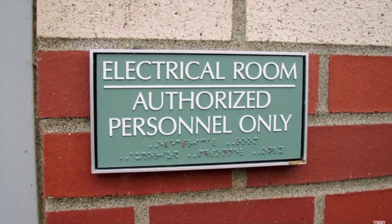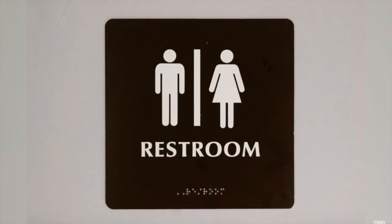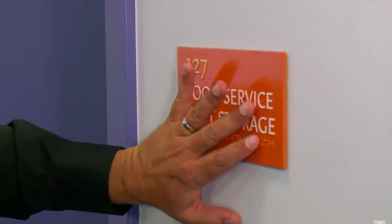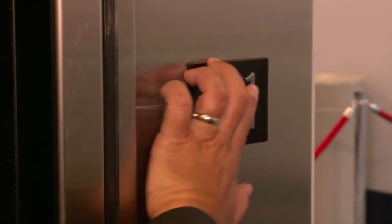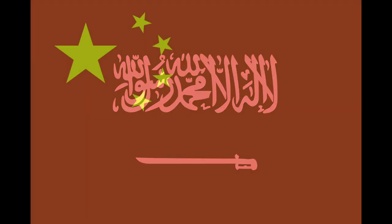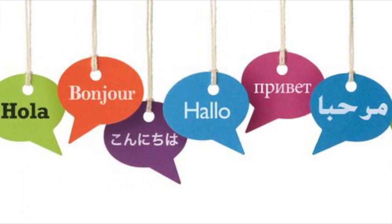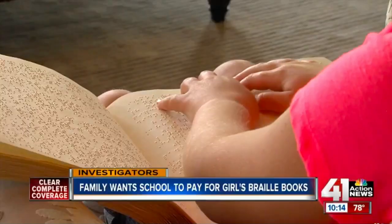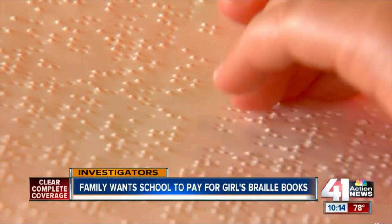Braille is a system of raised dots that can be read with fingers by the blind and partially sighted community. It is not a language, it is a code — a code by which many languages, such as English, Spanish, Arabic, Chinese and dozens of others may be written and read. Braille is used by thousands of people all over the world in their native languages and provides a means of literacy for all.